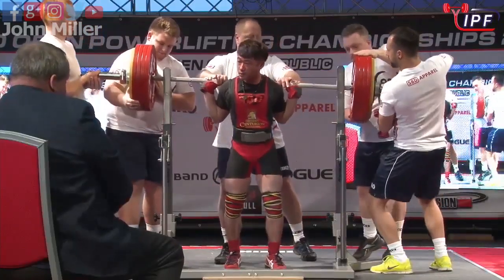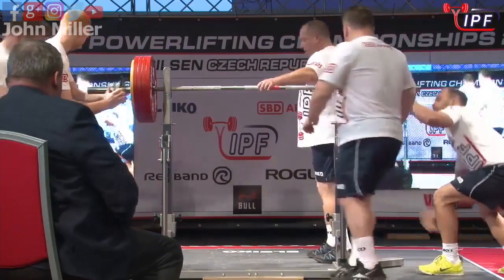Good speed, very fast lift. We'll wait to see what the referees have to say about that one. Two white lights.